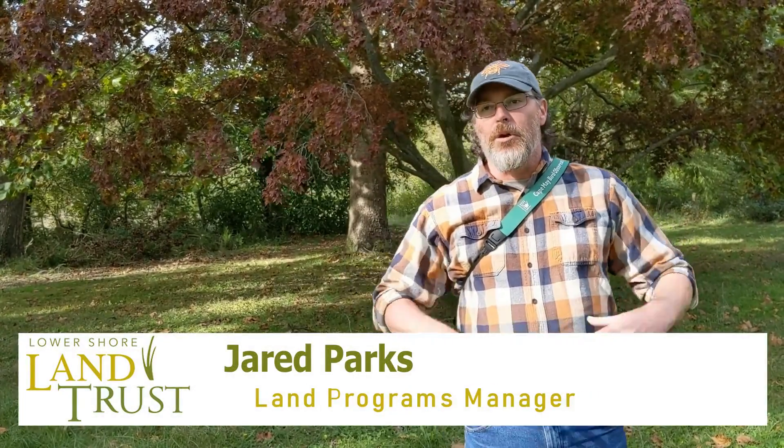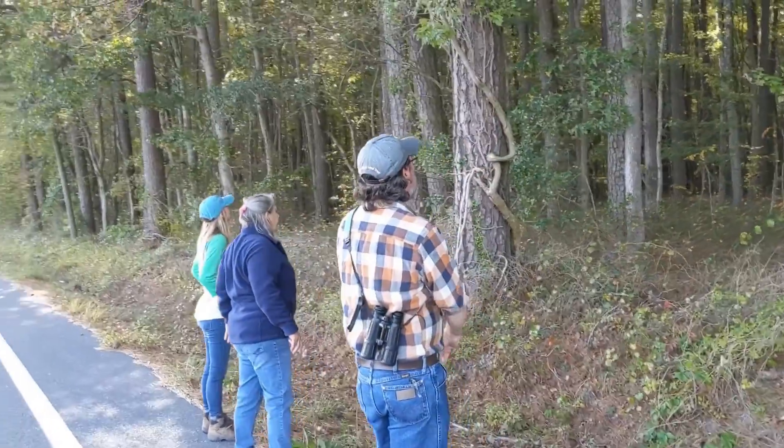We asked Land Programs Manager Jared Parks what other practices he keeps in mind when selecting a property to protect. When I first get going, I try to find the right overall protection mechanism for the entirety of the property. If the landowner doesn't want to do a full easement, they have a lot of different options to enhance their property — whether for ag or forestry, to reduce their impact on water quality, or to bring more habitat in. If they're a hunting property, they might want to enhance natural areas to get more deer, turkey, or quail, and we can help them find the right programs with less cost to themselves and good professional consulting.